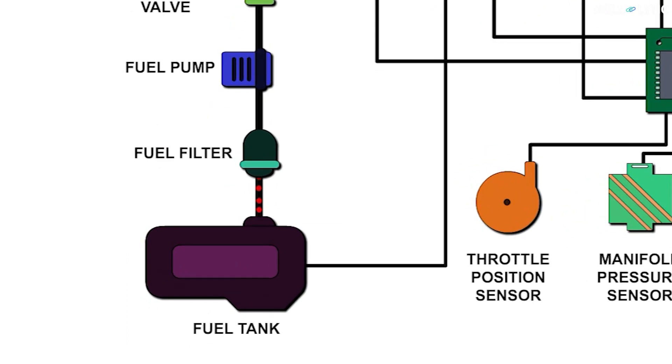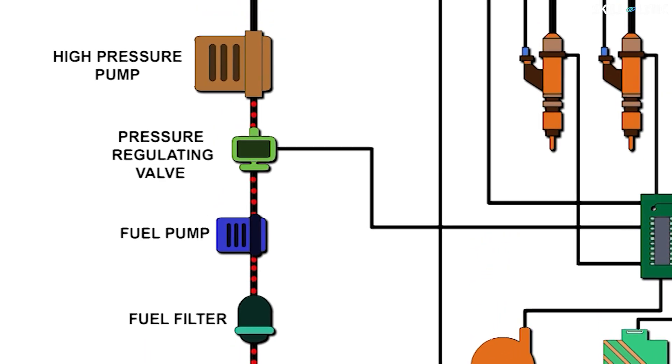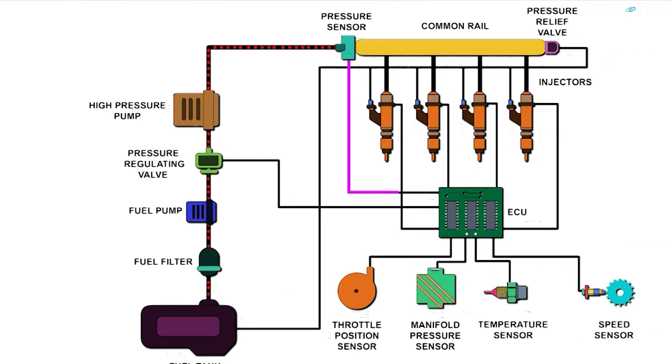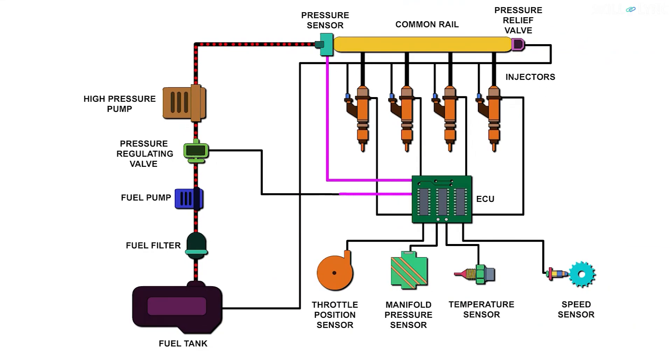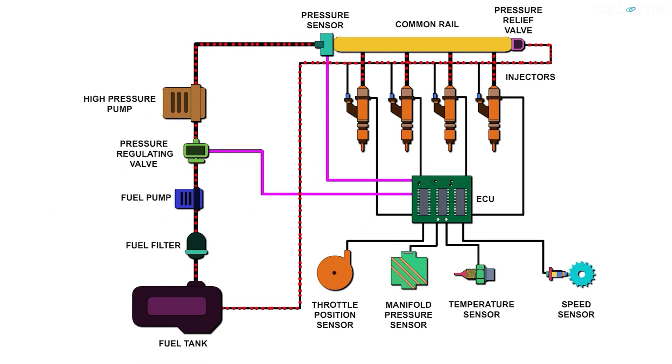The fuel stored in the fuel tank is fed to the filter and is then pumped by the fuel pump. The high pressure pump further increases the pressure of the fuel. On receiving the signals from the pressure sensor, the ECU controls the pressure regulating valve to supply the required amount of fuel. The pressurized fuel from the pump reaches the common rail, which acts as a pressure accumulator and sends the fuel to the individual injectors. If excess pressure gets created in the rail, the pressure control valve will release fuel back to the tank.